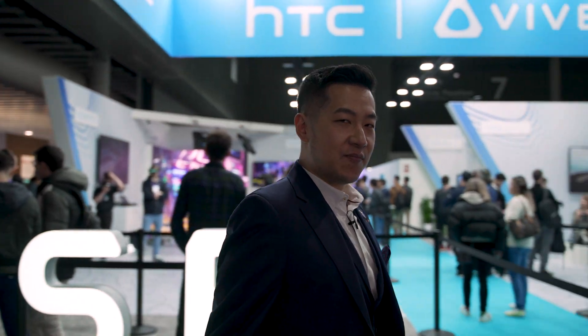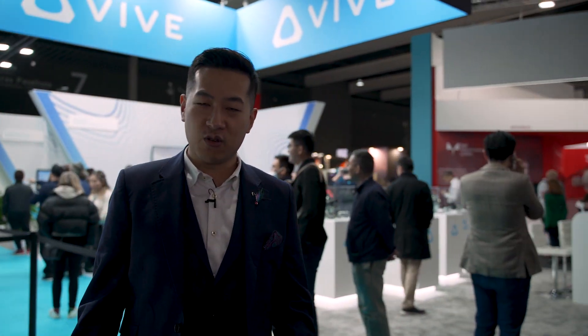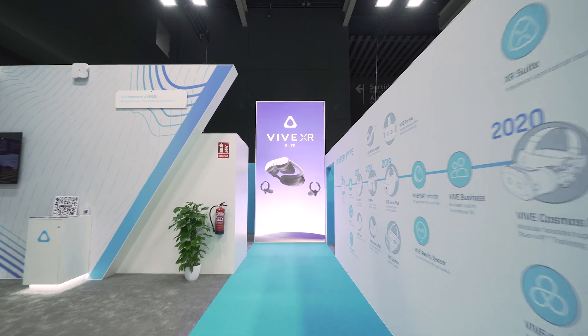Hi, it's Shen from HTC again, and here we are at the HTC Vive booth at MWC 2023. I'm going to give you a quick booth tour, like I do every year.